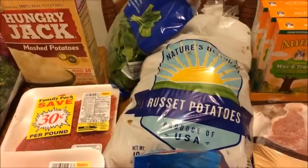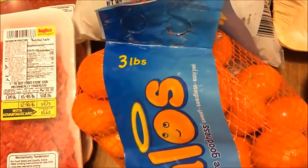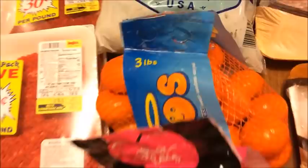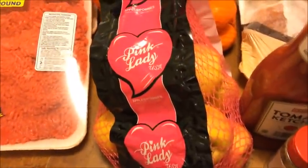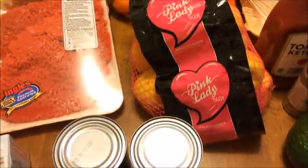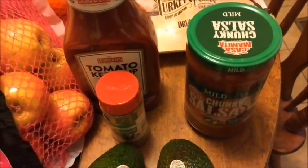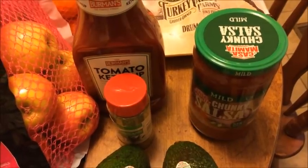This three-pound bag of Halos mandarins was $2.69 on sale this week. I got a bag of pink lady apples for $3.89. And then I went ahead and picked up some ketchup — we were out of ketchup and of course you've got to have ketchup around the house — it was $1.49. I picked up some more salsa just in case we needed it — that was also $1.49.